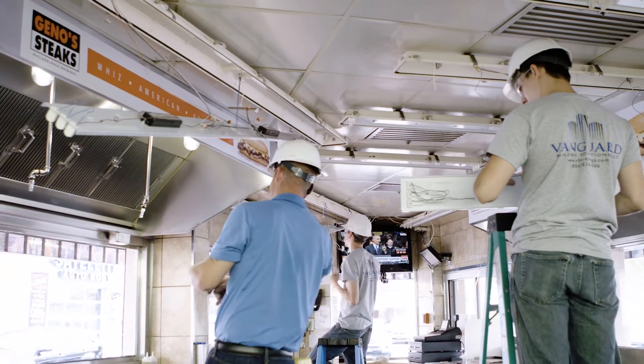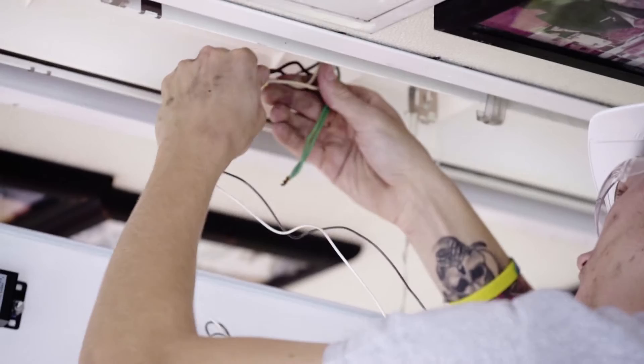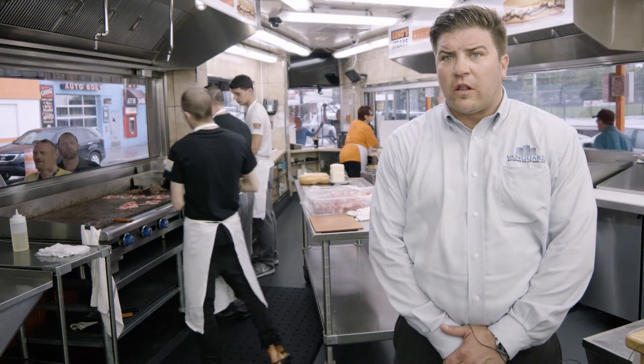Not only will they save energy approximately $64 per fixture per year, which turns out to a little over $9,000 per year, but they will also lower their maintenance costs in maintaining their current lighting system.